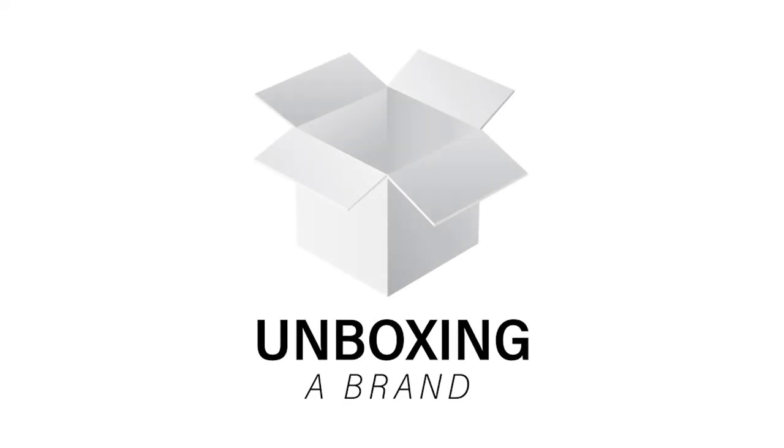Hey guys, welcome back to my channel Unboxing a Brand. This is Shirley. If this is your first time here, this channel is all about unboxings and reviews. Today we're taking a look at two of the most popular quarterly subscription boxes.